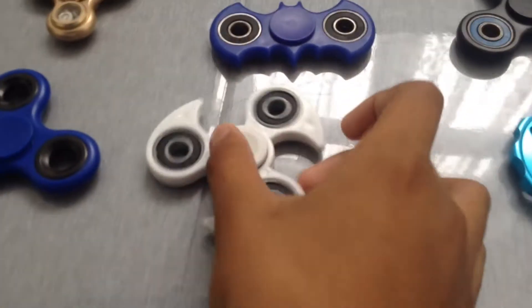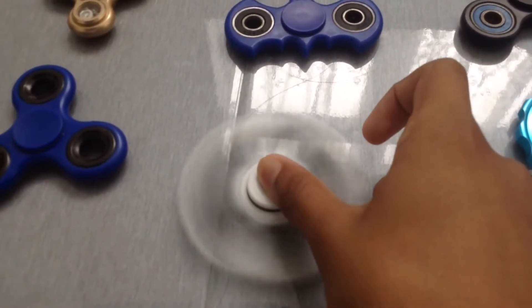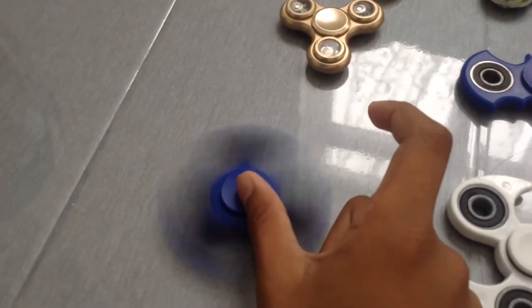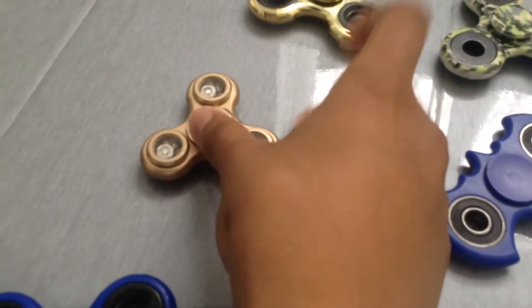Let's see this one, the white one. Let's see the blue one again, and that gold one obviously showed before.